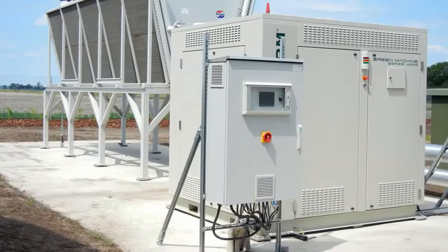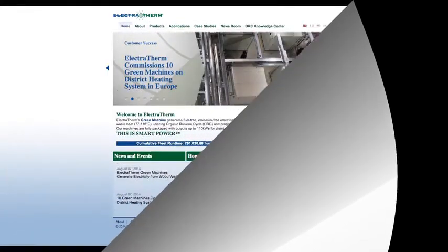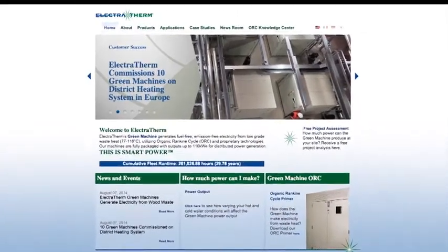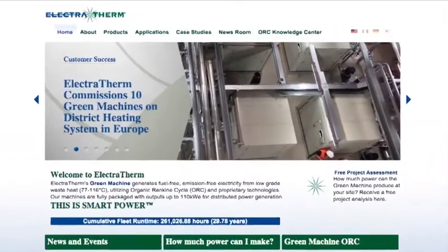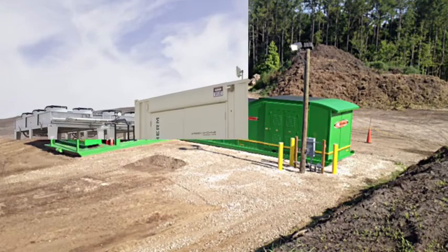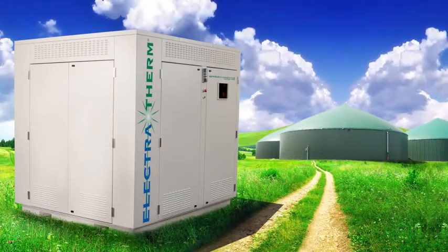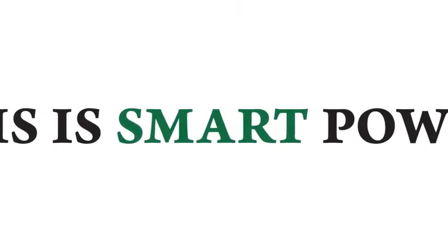In locations with higher costs of power, a Green Machine can present an attractive return on investment to the end user. In certain geographies and applications, incentives may apply as well. Learn more about Electrotherm heat-to-power technology and how it can generate revenue for your site at Electrotherm.com. The opportunity for power generation from waste heat is tremendous and ready to be tapped. Electrotherm leads the market for small-scale power generation from waste heat, and that means more efficient, cleaner power generation for industry worldwide. This is smart power.